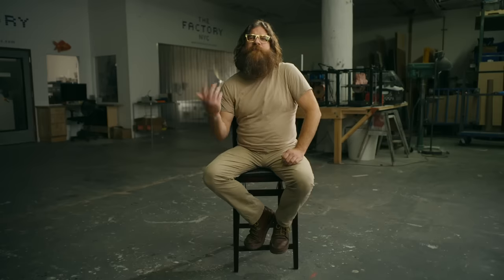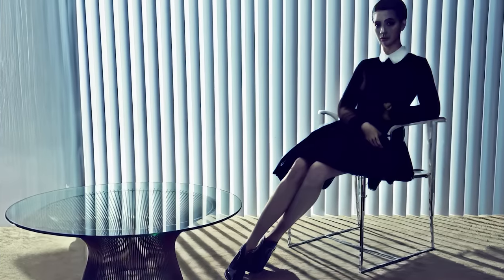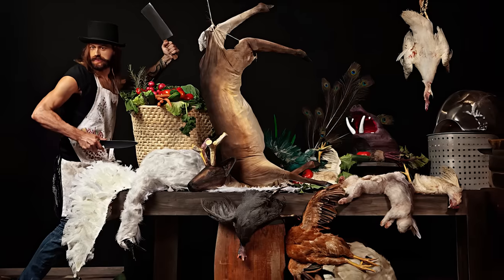Paul and I met at Cranbrook Academy of Art in Michigan. We were both in the sculpture department. That's kind of where our friendship started. After graduating, we moved to New York. I kind of convinced Louis to move to New York and come work in the fashion photography, set, and event industry.